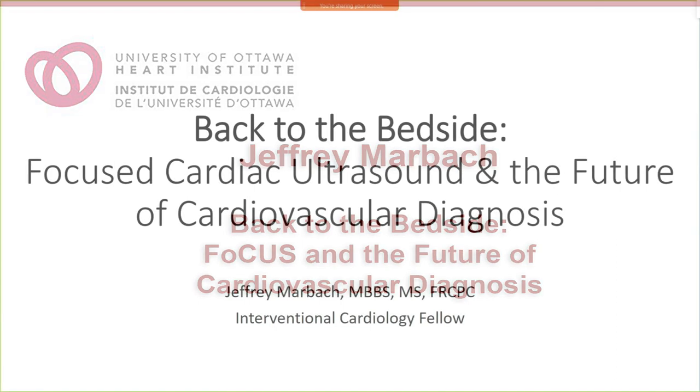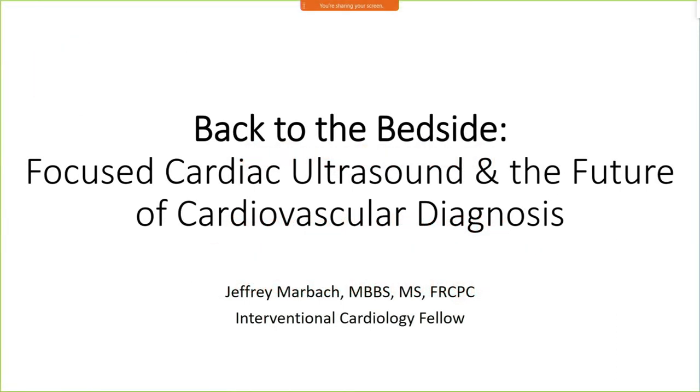Good morning. I think most of the people in this room know me, but in case you don't, I'm Jeff Marbach. I'm one of the Interventional Cardiology Fellows, and I was previously a cardiology resident here for the last few years. Today, I'm going to take some time to talk about focused cardiac ultrasound, and really bedside cardiac diagnosis — where we came from and where I think things are going to head over the next decade and more into the future.